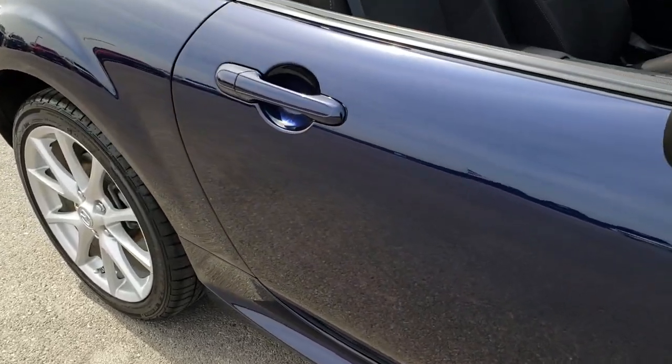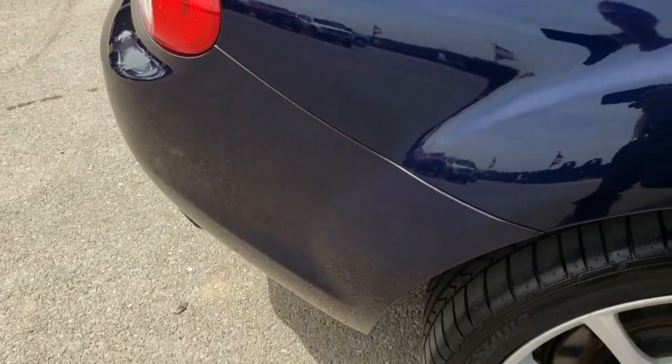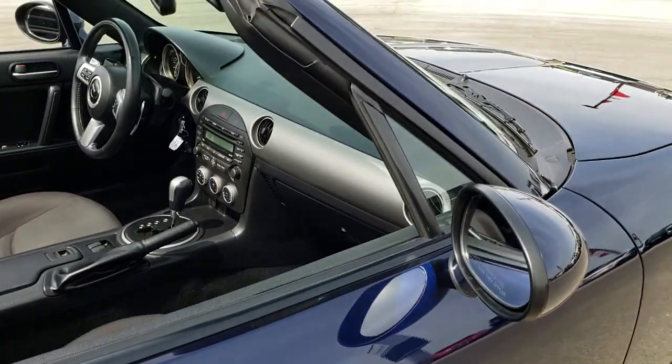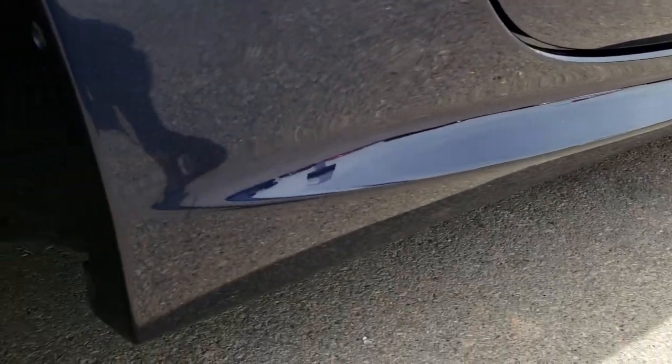We shoot all of our videos in 1080p, so if you have HD capabilities on your computer, tablet, or smartphone device, turn them on right now — it's like you're right here looking at the car with me. We do that so that when you decide to make the trip, you'll know exactly what you're getting, and there will be absolutely no surprises when you get here.